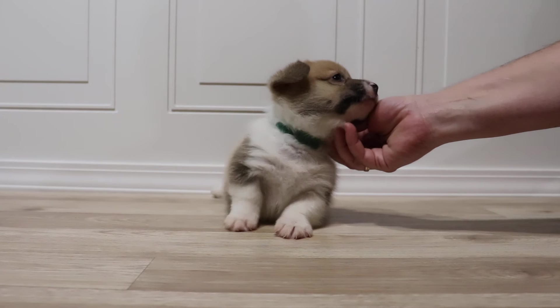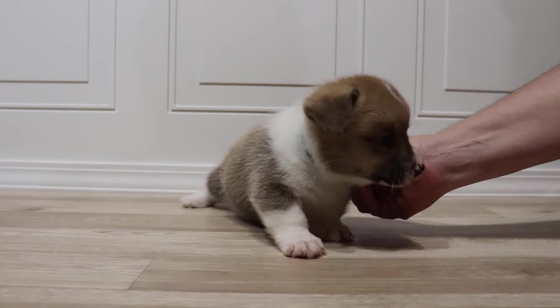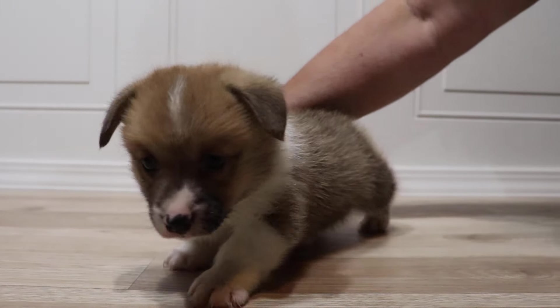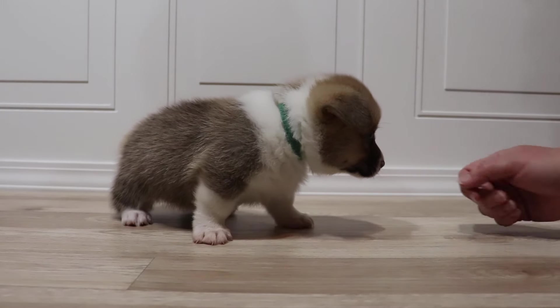At five weeks old you can see he's silent — he's not hyper, really calm, and curious. Let him walk around a little.